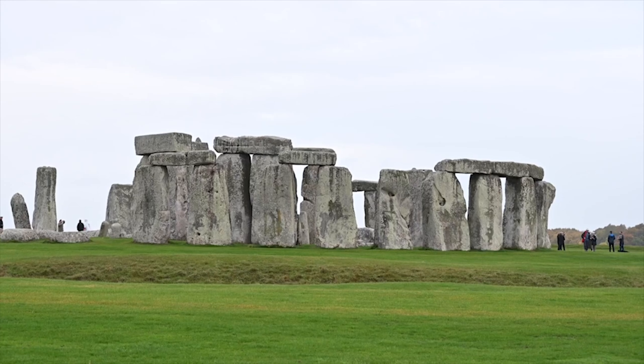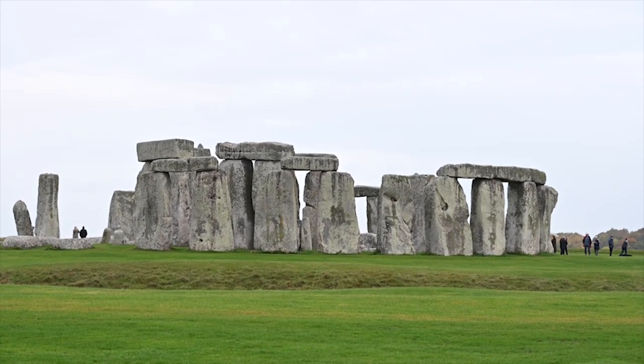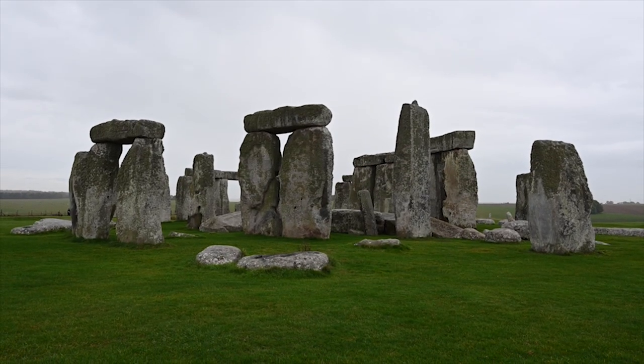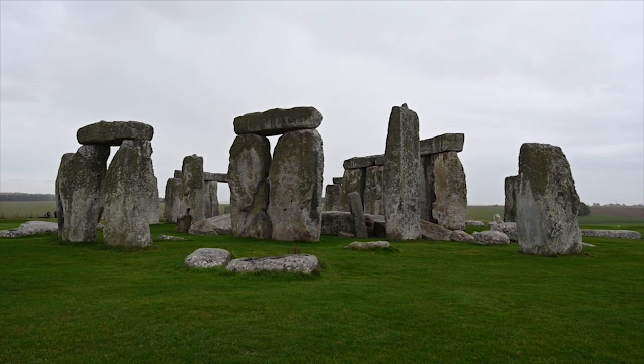Its cultural and symbolic significance, as well as its remarkable alignment with astronomical events, continue to intrigue and fascinate people around the world, making it one of mankind's most iconic archaeological mysteries.